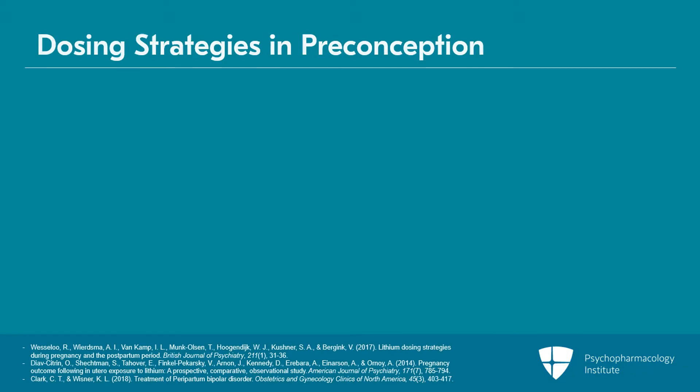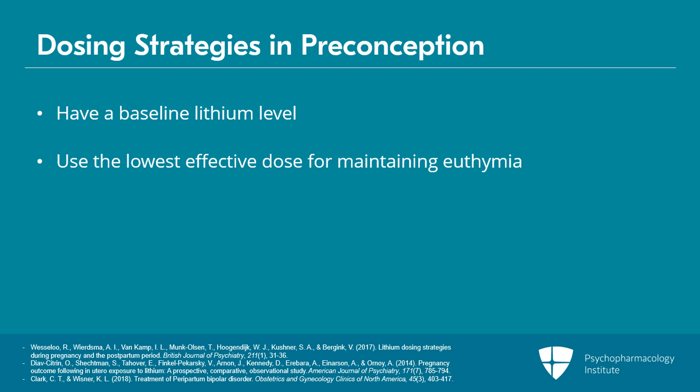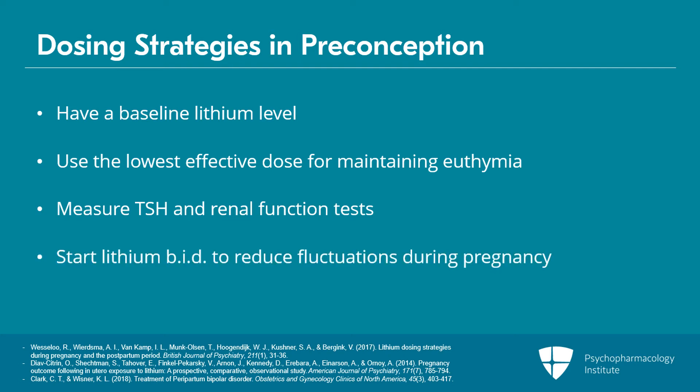Remember our treatment and pregnancy principles? Preconception: have a baseline lithium level and the lowest yet effective dose which maintains euthymia in the patient — that's going to be your target in pregnancy. It's also helpful to have a preconception TSH and renal function levels to compare as the pregnancy progresses. It's also recommended to start BID dosing pre-pregnancy with a plan to reduce the amplitude or fluctuations of lithium levels during pregnancy, as half of pregnancies are unexpected.